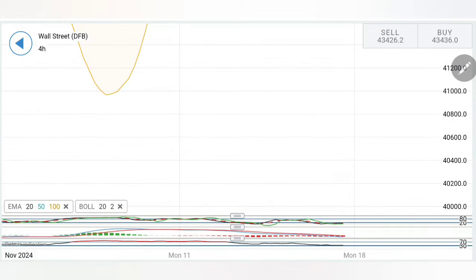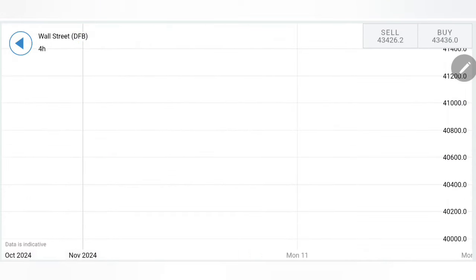Looking at the 4-hour indicators, the chances increase that on the very first trading day of the coming week there could be a little retracement. However, 43,600–43,640 is the first resistance and 43,720–43,800 is the second. Till 43,800, we are going to see extreme resistance for US 30 — do not treat this as bullish till then.